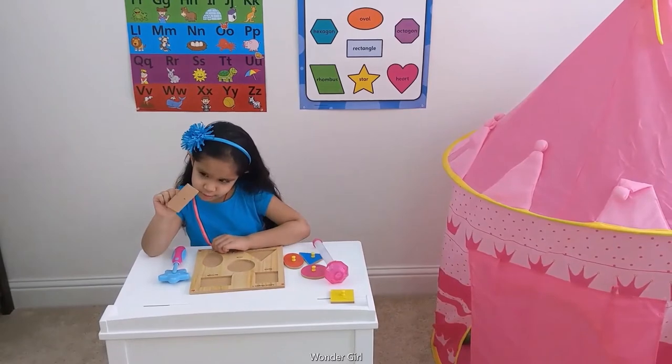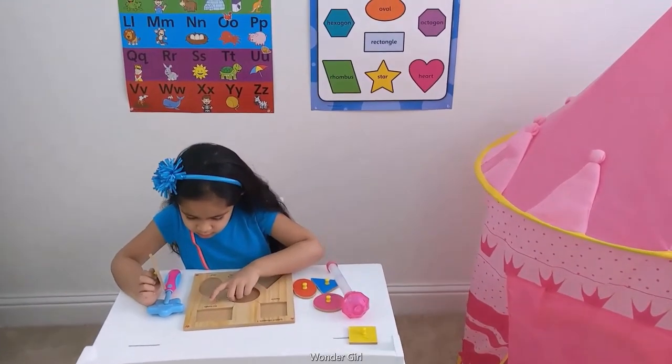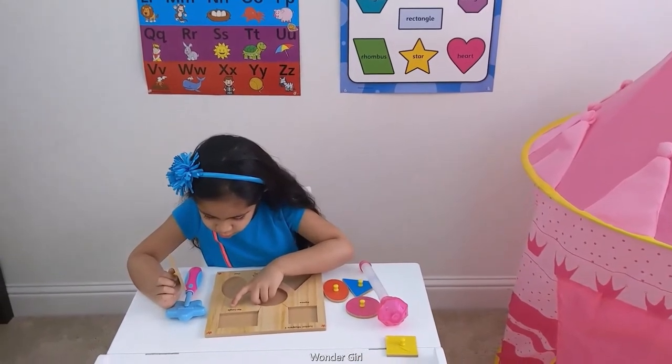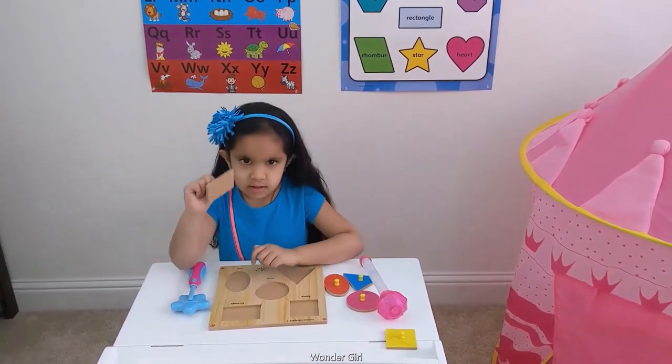This is rectangle. R-E-C-T-A-N-G-L-E. This is rectangle.